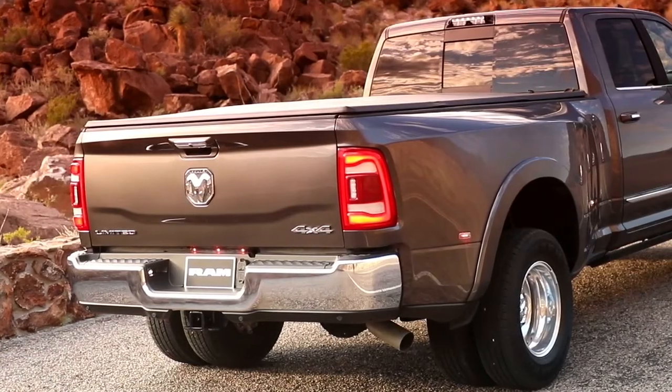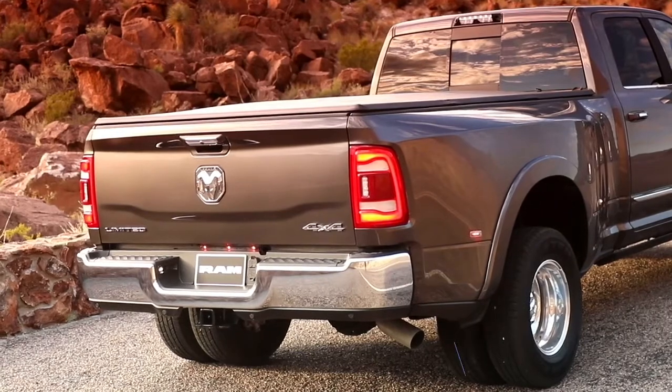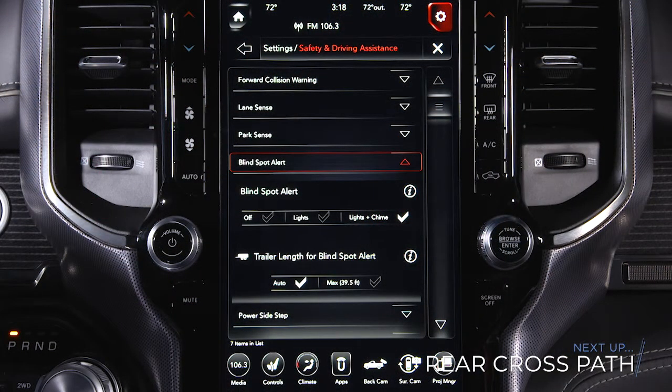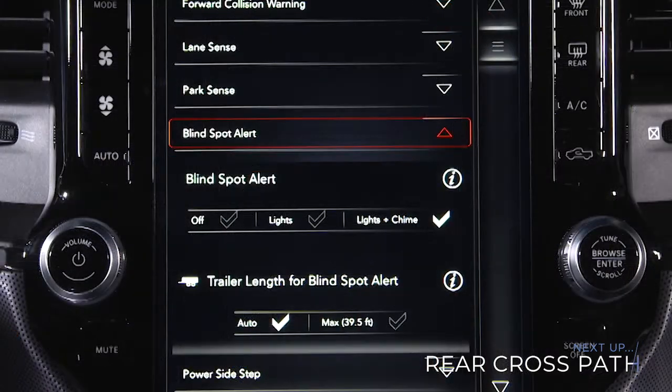To ensure system function, always keep the taillights clear of dirt, snow, and other debris. Do not block the area with foreign objects. Please keep in mind, your touchscreen may call this feature blind spot alert.